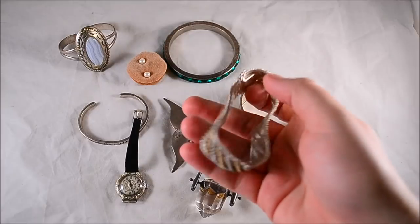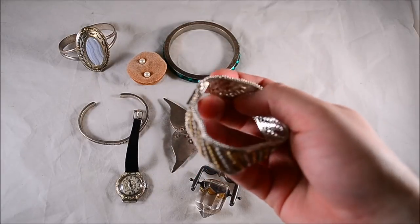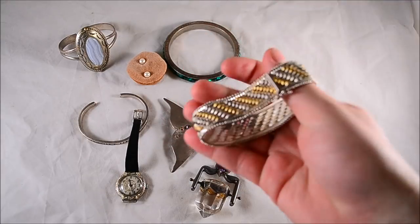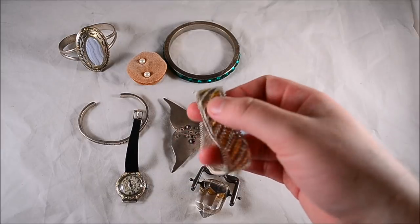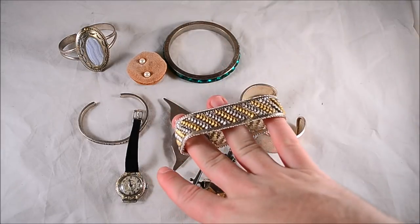Here's a nice sterling silver Italy mesh bracelet. Paid twenty dollars for that — weighs about 40 grams. Pretty comfortable with the purchase.